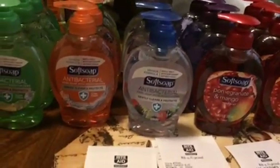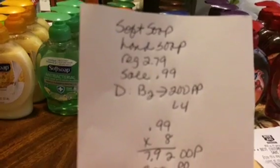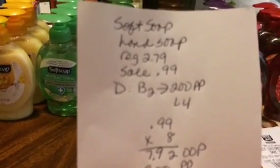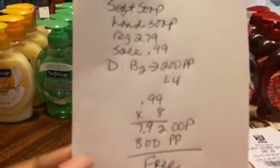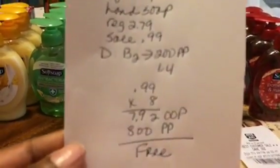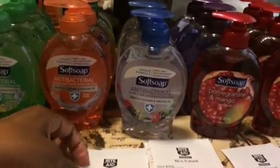With the Softsoap hand soap — the 7.5 ounce — at my store it was regularly $2.49, on sale for 99 cents. The deal is if you buy two, you get 200 Plenti Points back, with a limit of four times, so you can do a total of eight on a card to max it out. Eight were $7.92 out of pocket, and I got 800 points back, so that was free.